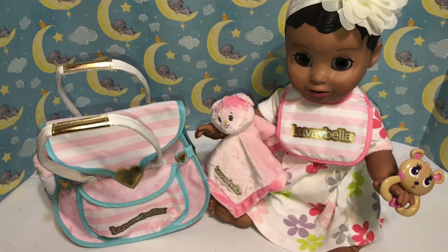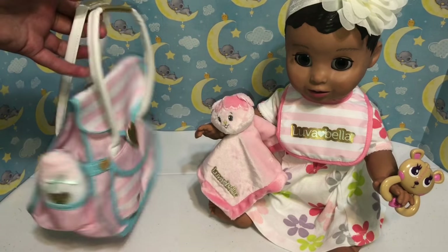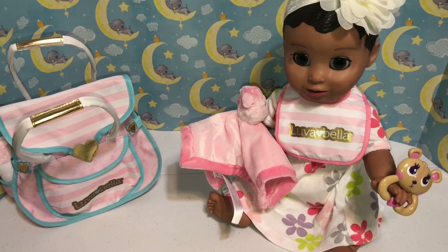They're about $30 at Toys R Us or on ToysRUs.com, so that might be something you'd like to get along with your Luvabella doll — it's a really fun accessory. We love all the stuff that comes with it and we'll do another video where we try on the diapers and accessories. Thanks for watching! Please click like and subscribe, let us know what your favorite thing in the diaper bag was, and share this video with your friends.